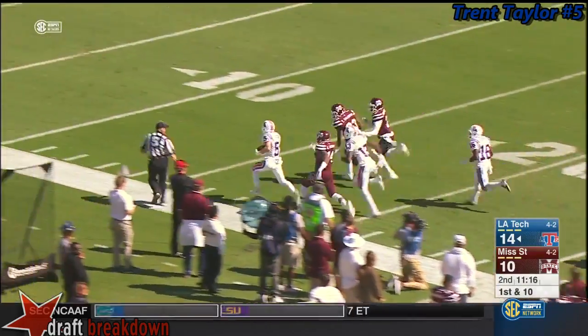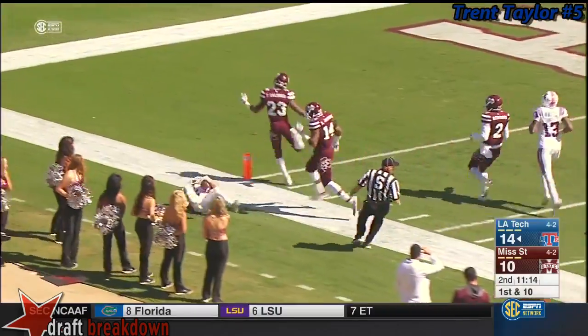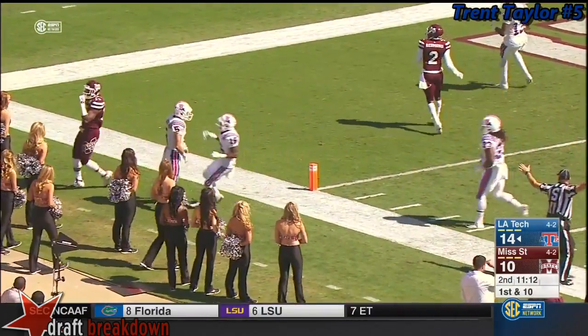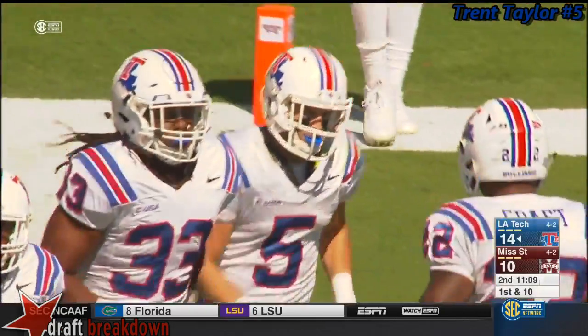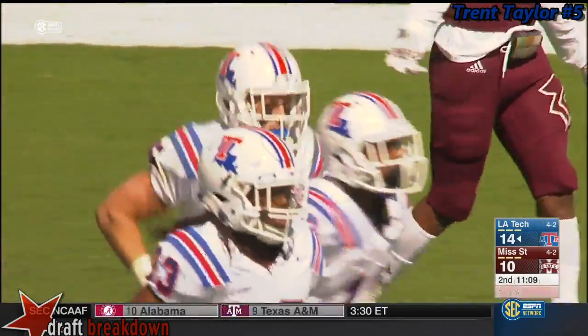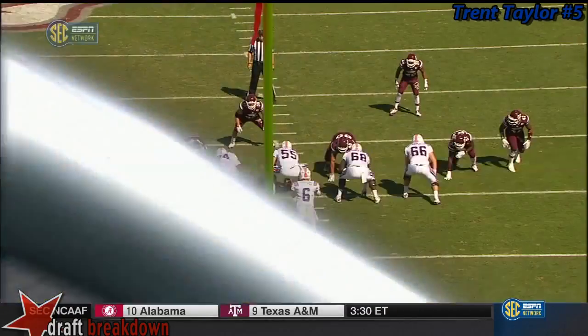They say he's still in bounds. Inside the 20, the 10, and pushed out of bounds. By five-foot-eight Trent Taylor, a 56-yard reception. That's YAC yards for you.